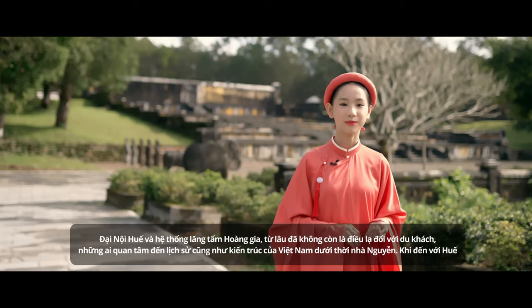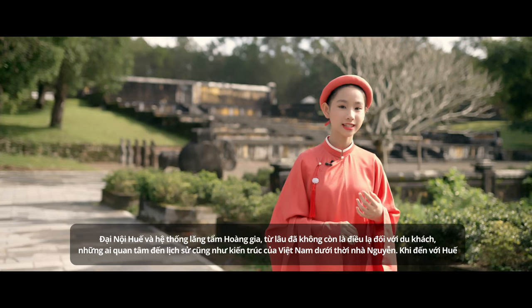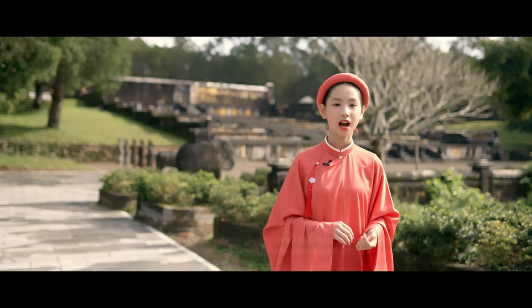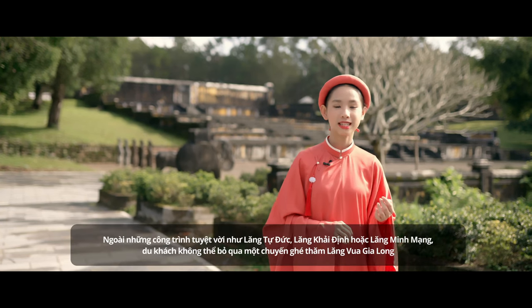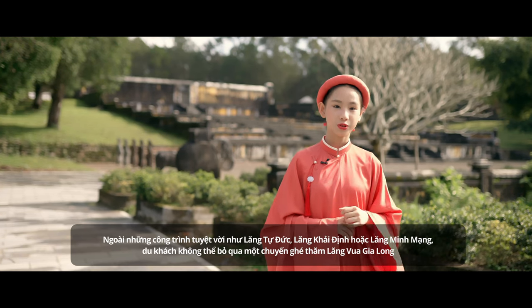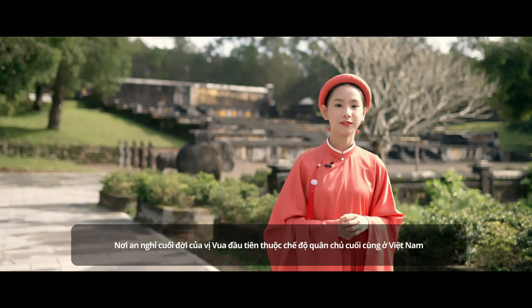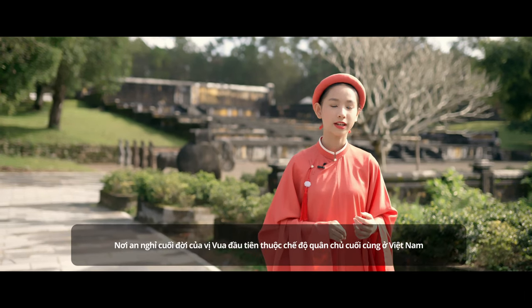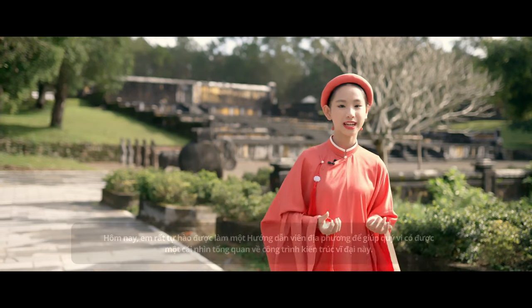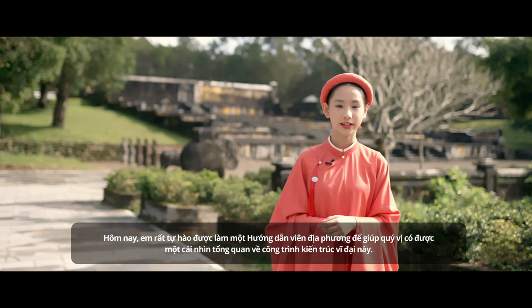Welcome to the Imperial city and the system of tombs, which has no shortage of interest for visitors who are interested in the history and architecture of Vietnam under the reign of the Nguyễn dynasty. When coming to Hue, besides the magnificent constructions of the tombs of Tư Đức, Khai Đình, and Minh Mạng, tourists should not miss a visit to the tomb of Gia Long, the resting place of the first king of the last feudal dynasty in Vietnamese history. I'm Linh Phan, a young citizen of Hue City. Today, I am so proud to bring you some panoramic views of this grandiose structure.